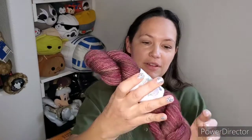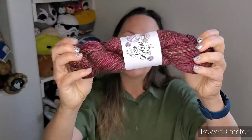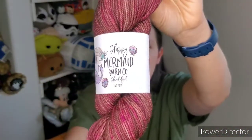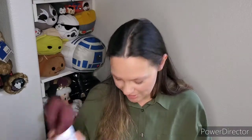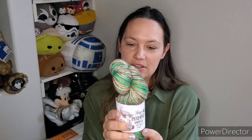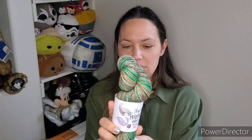Want to see what I ordered? No surprise — this is called Raspberry Truffle. It's their DK weight, 100% superwash merino, and it looks like chocolate and raspberry. It's so squishy and wonderful — this is my color. I also got more DK weight 100% superwash merino, 230 yards to 100 grams, and this one is called Cactus Garden. We've got greens and browns — I just love these colors.